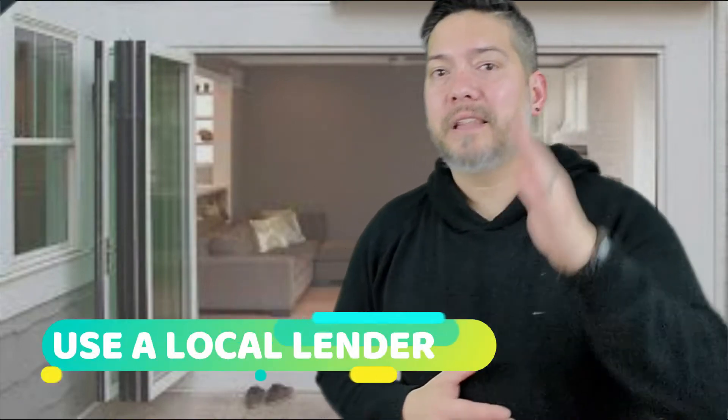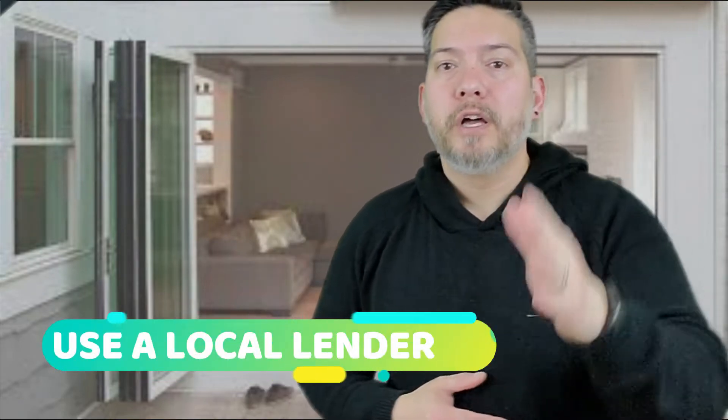Two is to use a local lender for pre-approval. You should find a lender in the area you're moving to, or you could use a national lender — but they can become kind of a pain because they treat people like numbers. There's usually ten people involved in the process and you never get the same person more than twice. It can become a headache. So contact the agent in the area you're working with and have them recommend some lenders for you.